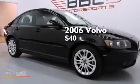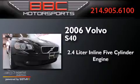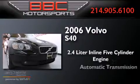This is a 2006 Volvo S40. It features a 2.4-liter, 5-cylinder engine and an automatic transmission.